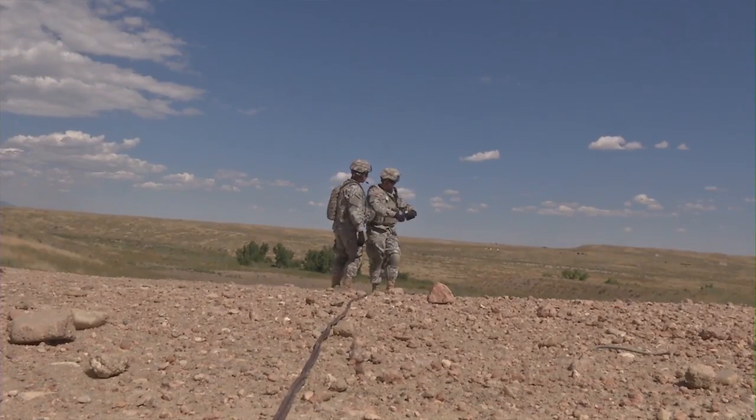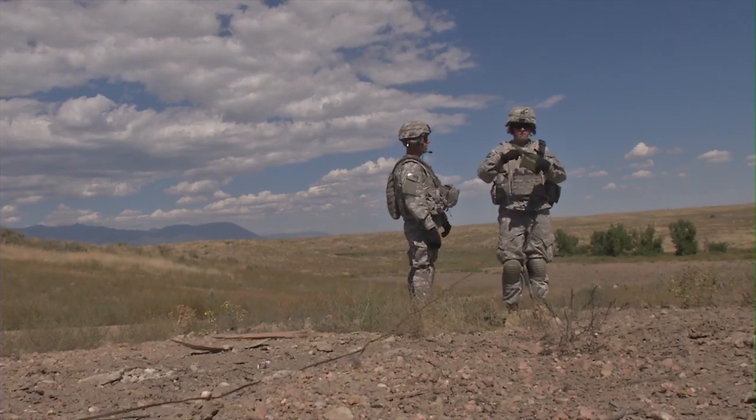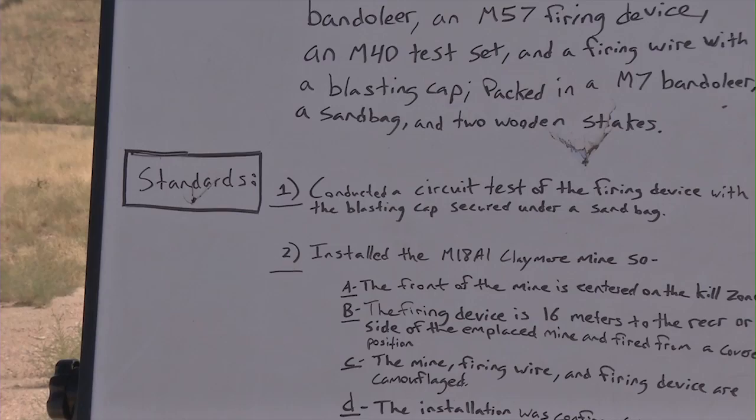The Army prides itself on its train as you fight mentality, but with Claymore Mines it's not always easy to get out and train with the real thing. 138 soldiers, though, did just that.